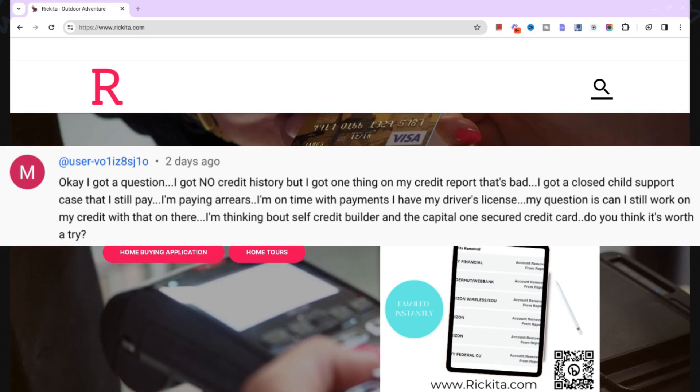So Salani said: I got a question. I got no credit history, but I got one thing on my credit that's bad — a closed child support case that I still pay. I'm paying arrears, I'm on time with payments, and I have my driver's license. My question is, can I still work on my credit while that is on there? I'm thinking about Self credit builder and Capital One secured card. Do you think it's worth a try?